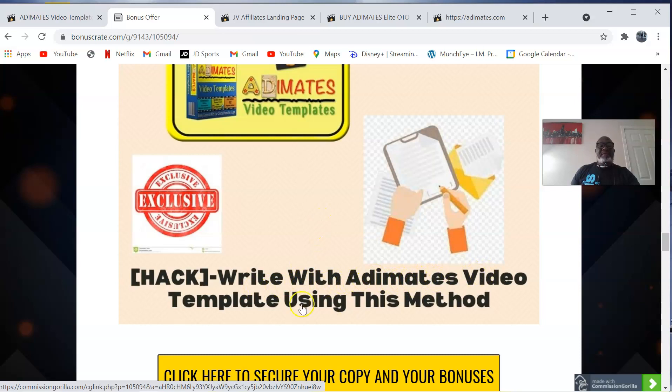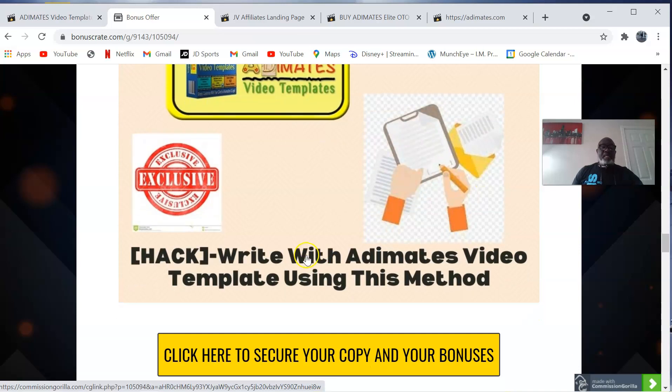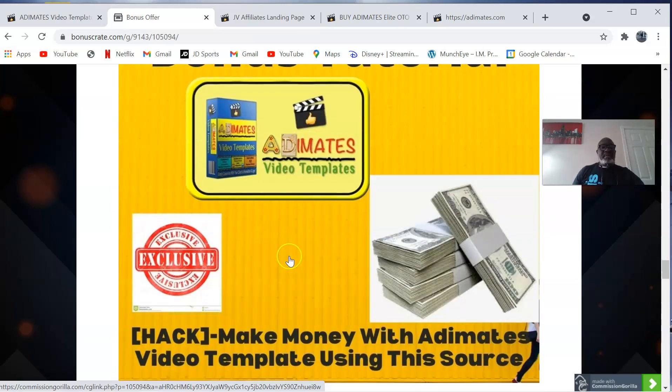My bonus number two is how to write with Adimates video templates using this method. This is a tutorial by Jono on how to write headlines and subject lines that sell. The money is in the list, so when you build your own list you definitely have to do email marketing. This tutorial teaches you how to write a thousand-dollar headline and subject line that sells.